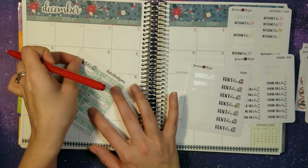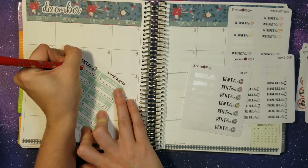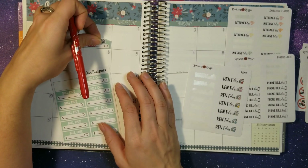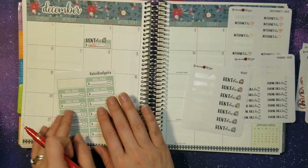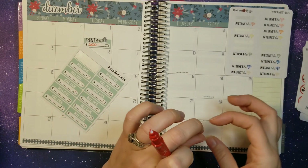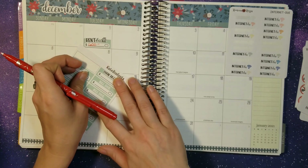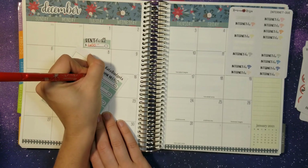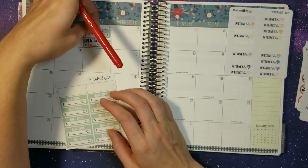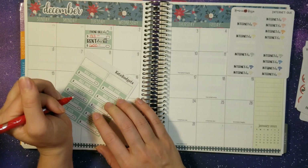We paid the rent on the first, which is $600. We paid our phone bill also on the first — a lot of these we try to get done as soon as we possibly can. Our phone bill is $183, and we are on a plan with my mother and sisters, so we have a set price. That's why my price never changes on that.